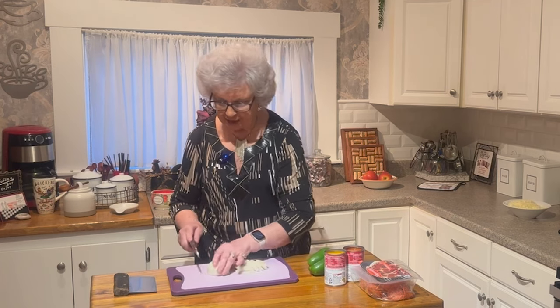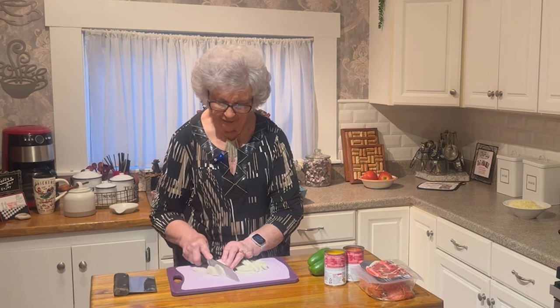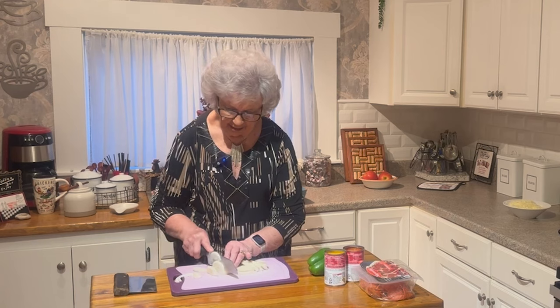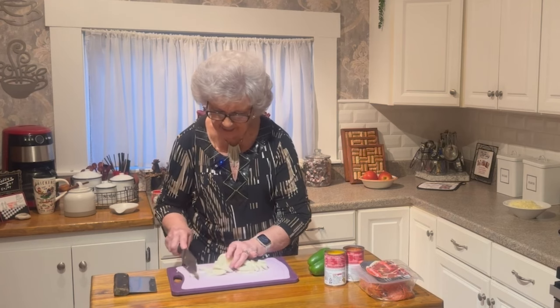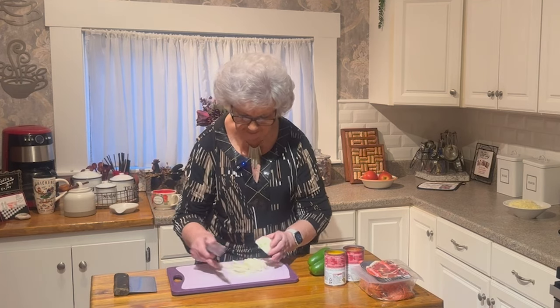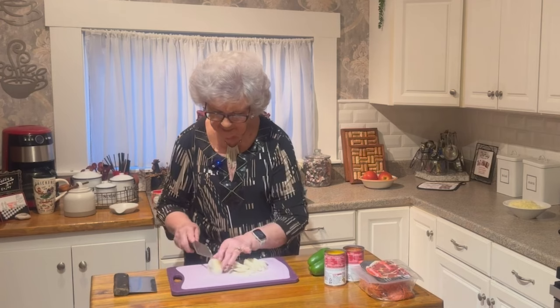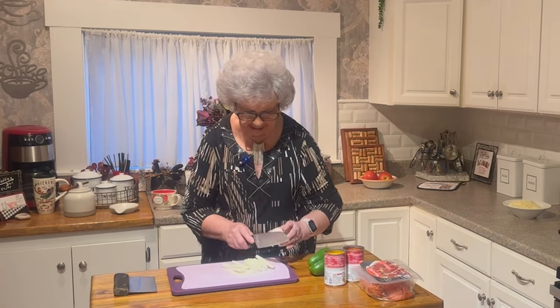I've got my hamburger frying over there and I'm getting my onion cut up. I had an onion that was just a little big — I don't think I need it all. I'm going to save a little bit for my next dish.